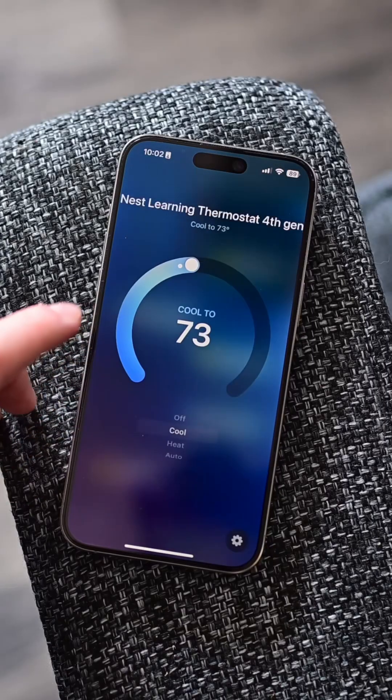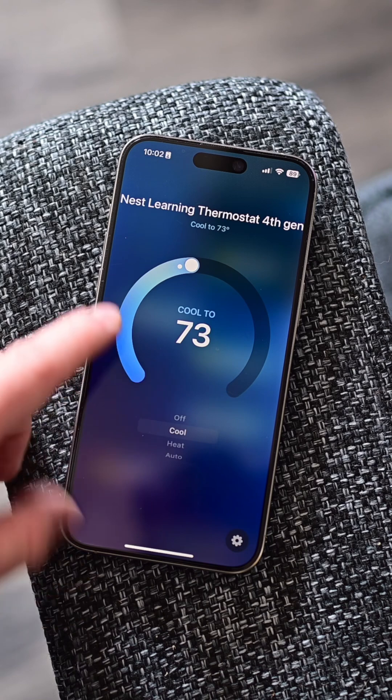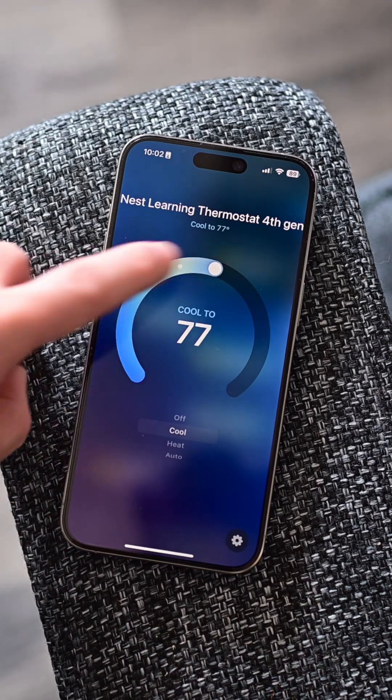I am so excited for the Nest Learning Thermostat 4. This is the first learning thermostat from Nest that supports Apple HomeKit by way of Matter.